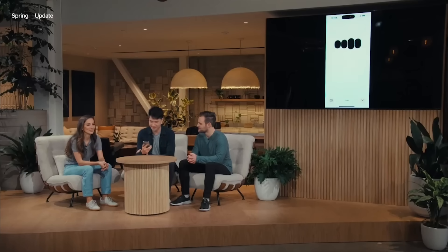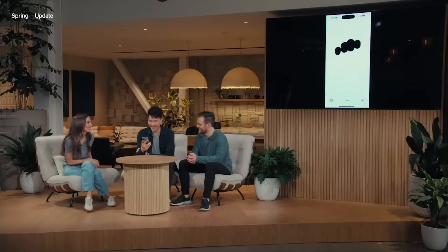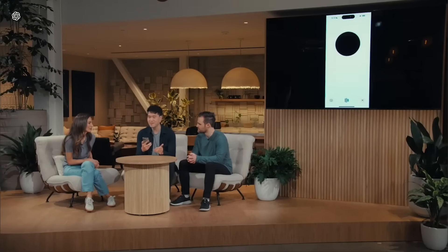Hey ChatGPT, I'm on stage right now doing a live demo and I'm feeling a little nervous — can you help calm my nerves? The AI responded by suggesting deep breaths, then actually listened to the breathing and said, 'Whoa, slow it down there — you're not a vacuum cleaner, breathe in for a count of four.' That's pretty crazy that it can listen to your breathing and respond to it, showing it understands context of the conversation.